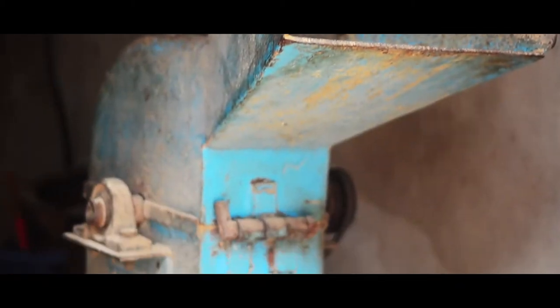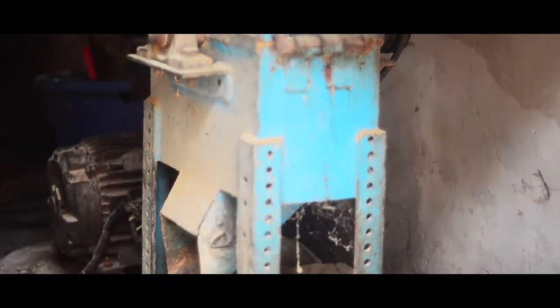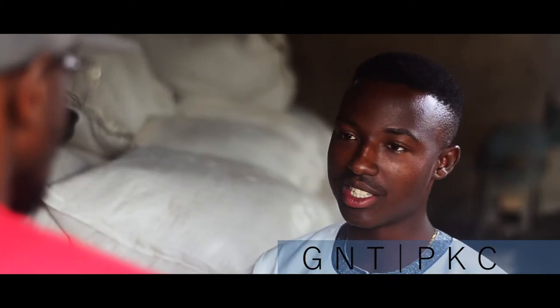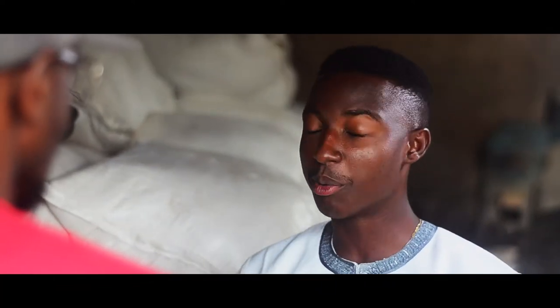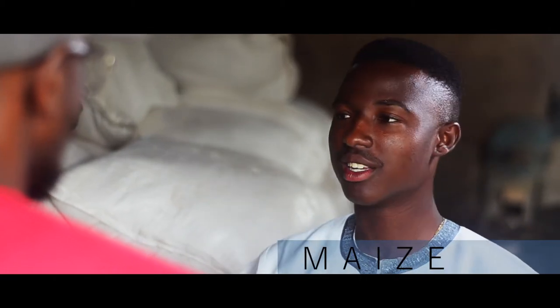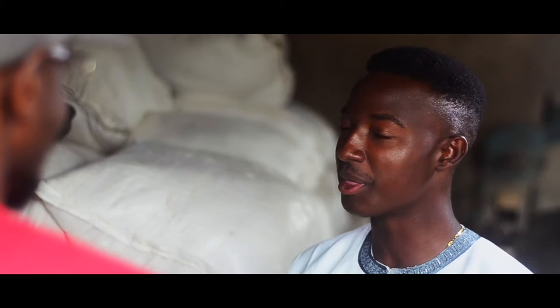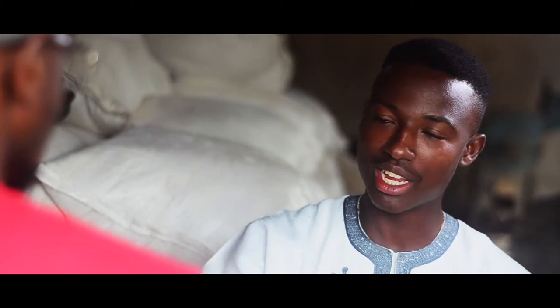The process starts from the crusher. Right there we have the crusher, where all the big chunks of fish feed raw materials go — the GNC, PKC, and sometimes maize. GNC is groundnut cake — the byproduct from groundnut. When groundnut is being processed, the oil is extracted and the remnant is compressed into cake. That's the GNC. GNC is a source of plant protein for the fish.